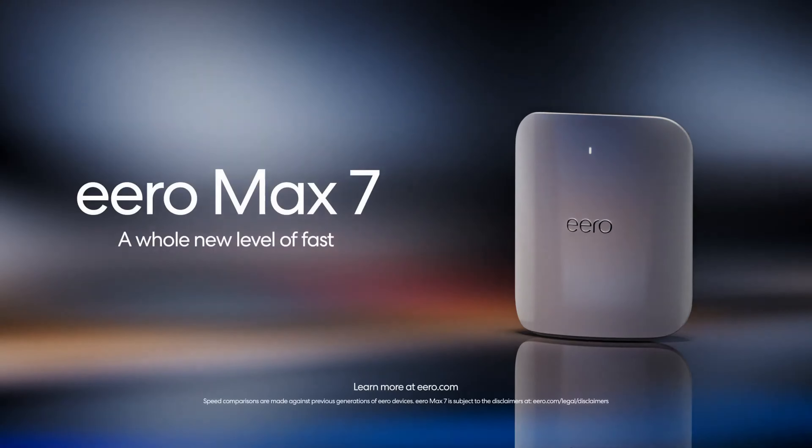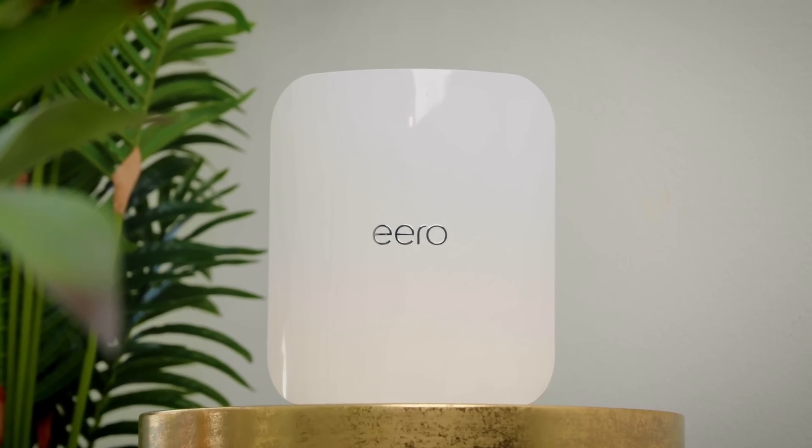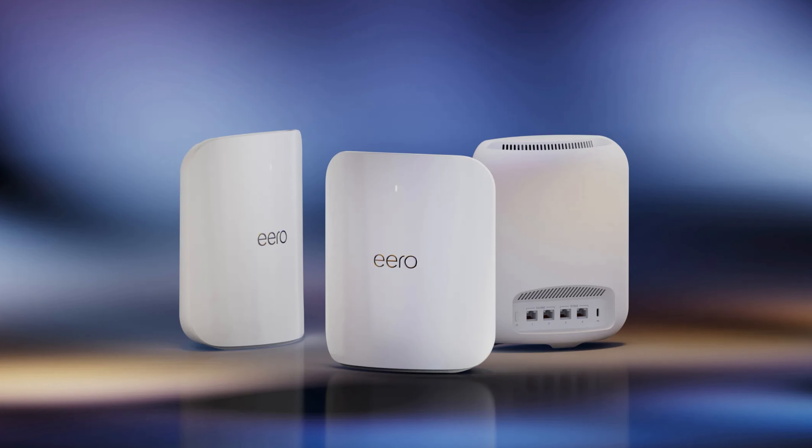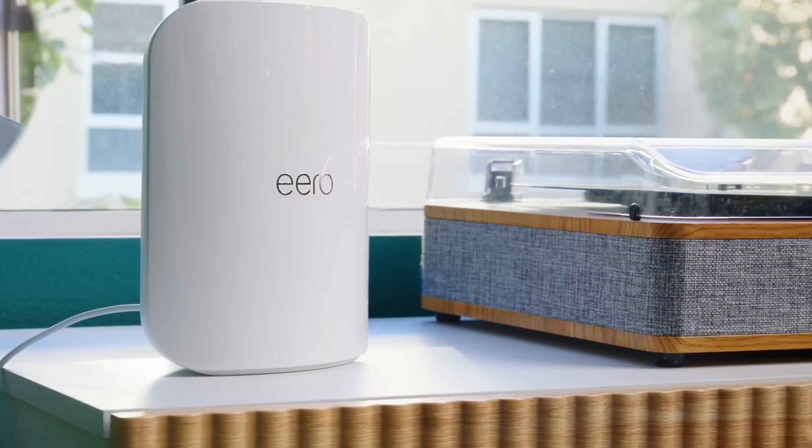As a smart home hub, it supports Thread, Matter, and Zigbee devices, covering up to 7,500 square feet and connecting over 200 devices. Setup is a breeze via the intuitive Eero app. Bonus: it's eco-friendly, made from 61% recycled materials.